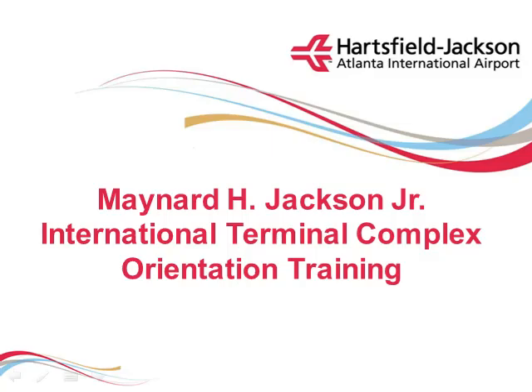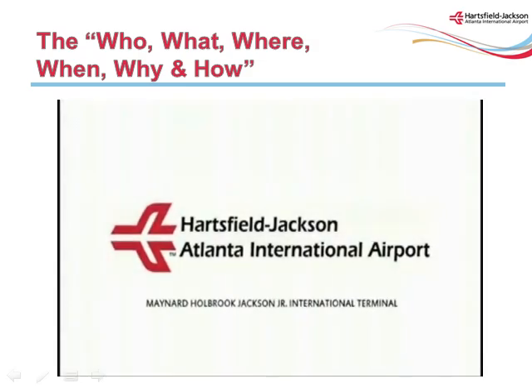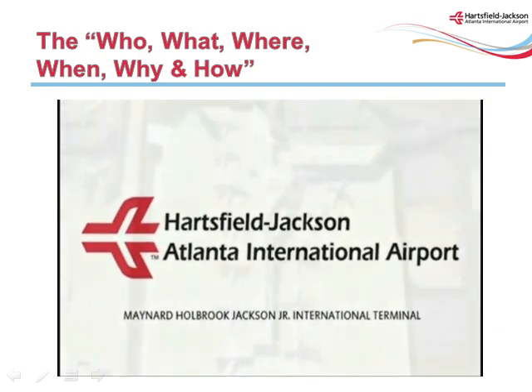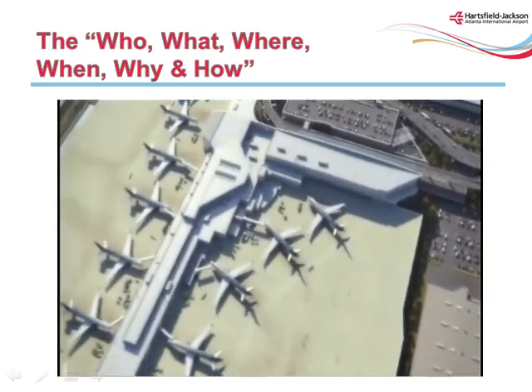Welcome to the Maynard H. Jackson Jr. International Terminal Complex orientation training. The training is designed to familiarize you with our newest facility. The International Terminal Complex will help the airport accommodate Atlanta's rapidly growing international travel market and will provide another front door on the east side of the airport. This training presentation will show basic user information — the who, what, where, when, why, and how about the Maynard H. Jackson Jr. International Terminal Complex.